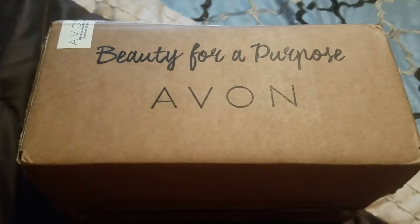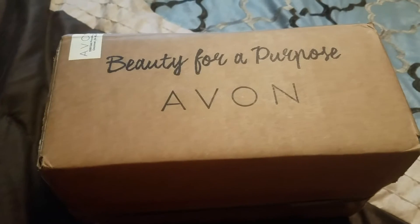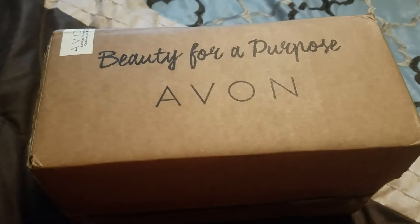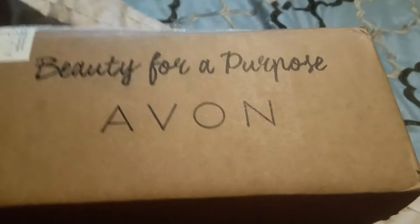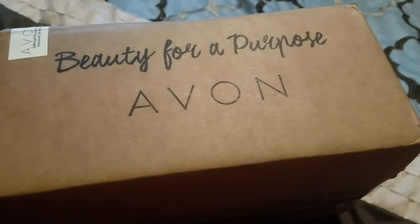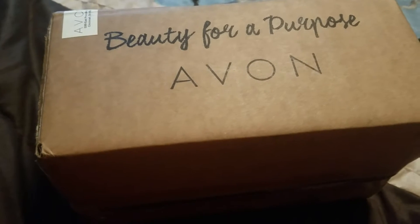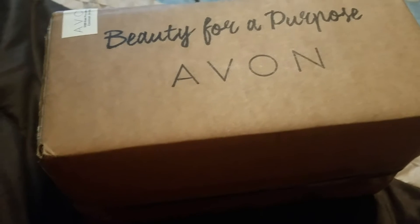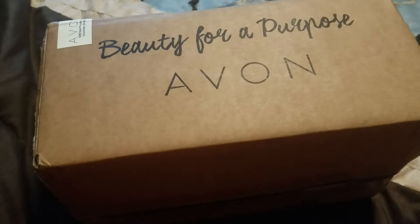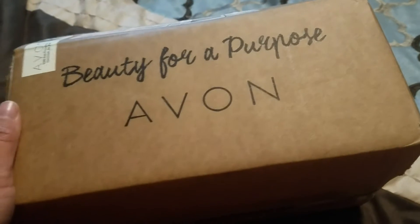I'm here with my recent Avon order — it arrived yesterday by UPS and I got a great deal on a lot of products I've been needing. One day last week they had a sale where shipping was free with a $25 purchase. I went a little over $25 but didn't quite make the $40 or $45 threshold for standard free shipping, so I did save a little bit of money there.